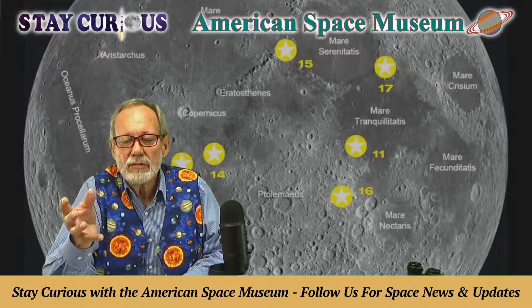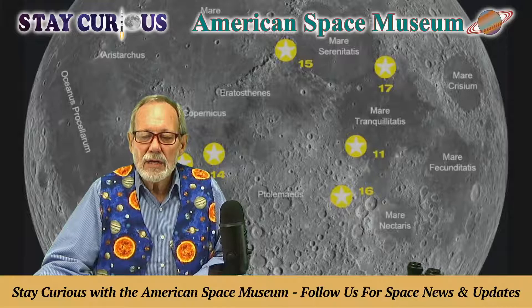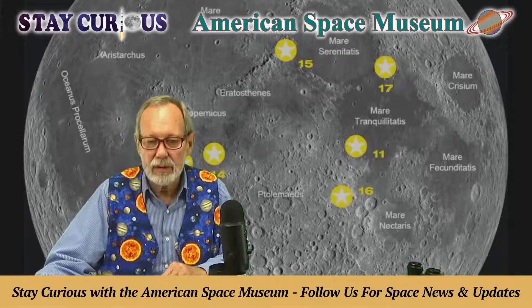Though the moon is one-fourth the size of the earth at 2,000 miles across — it would fit inside the borders of the United States — it has mountains higher than Mount Everest and lower areas lower than the Marianas Trench at six miles. A lot of violence has created this landscape.